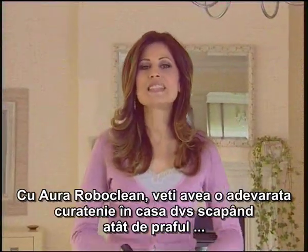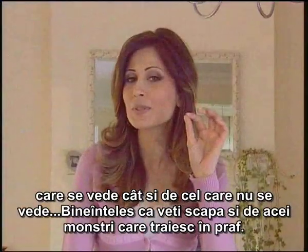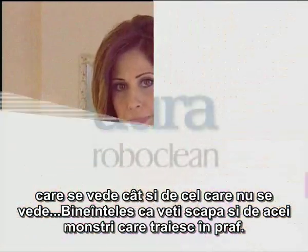With Aura Roboclean, you're going to have a real cleaning in your home and get rid of both seen and unseen dust. Of course, you're also going to get rid of those dust monsters living inside the dust.